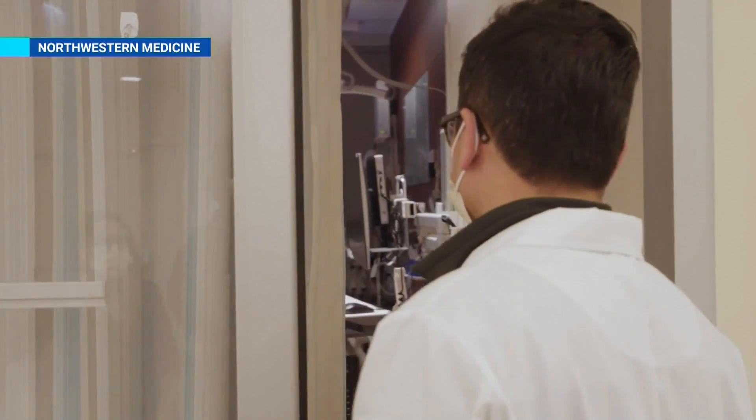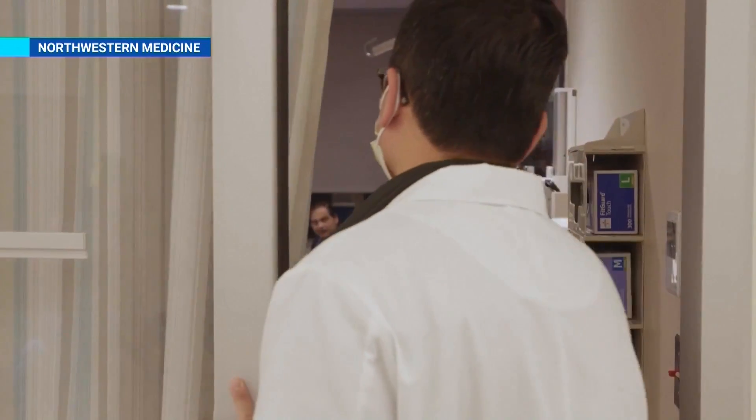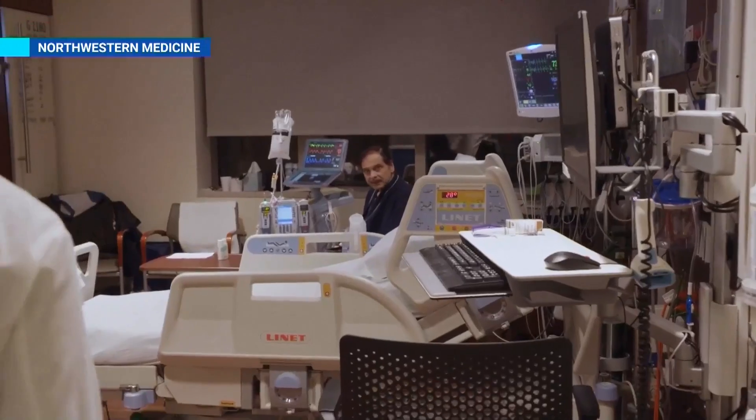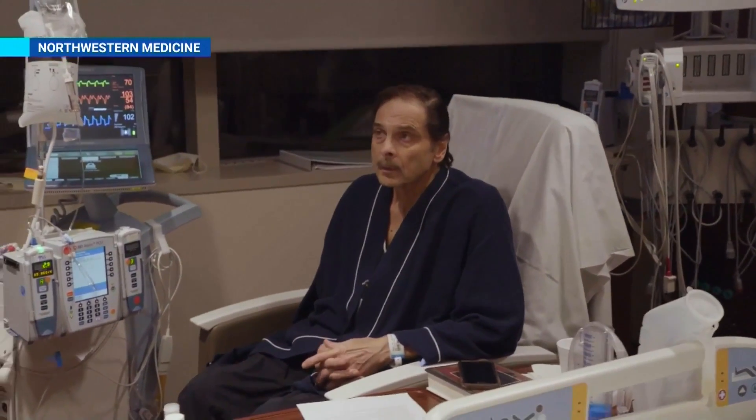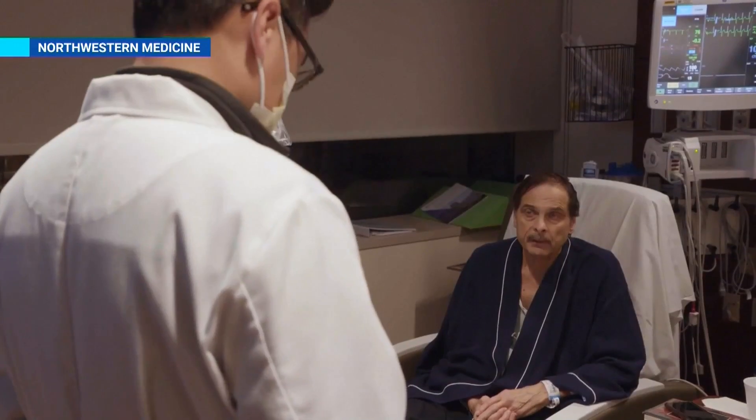Mr. Baggio? Hello. Dr. Pham, can I come in? Of course. Time was running out until his doctors got a call for a donor heart that typically would have been out of reach. Thanks to Heart in a Box, it was go time.